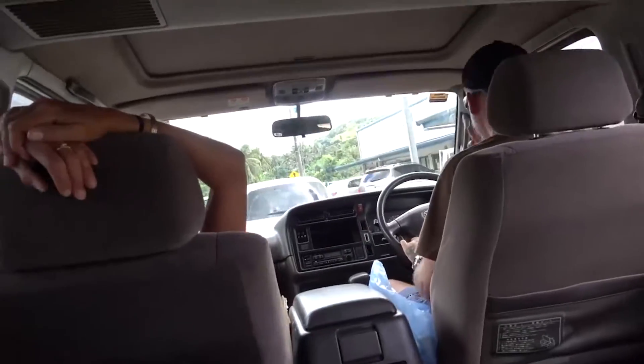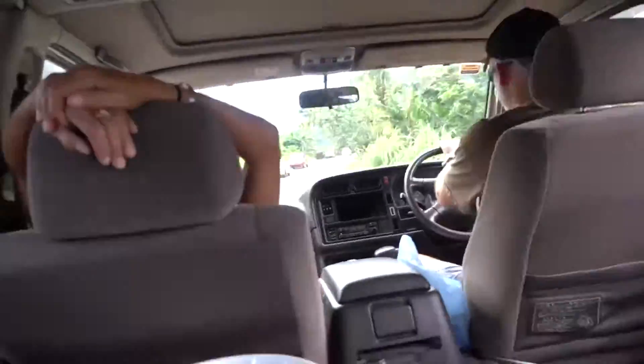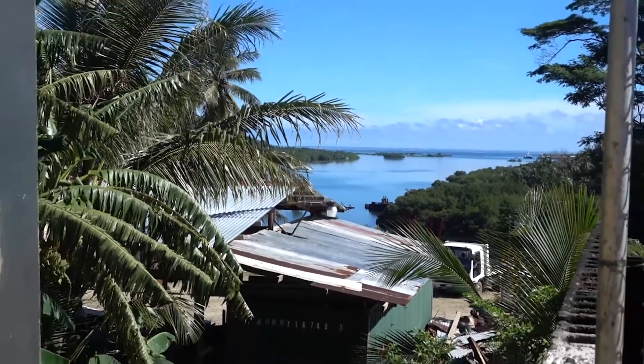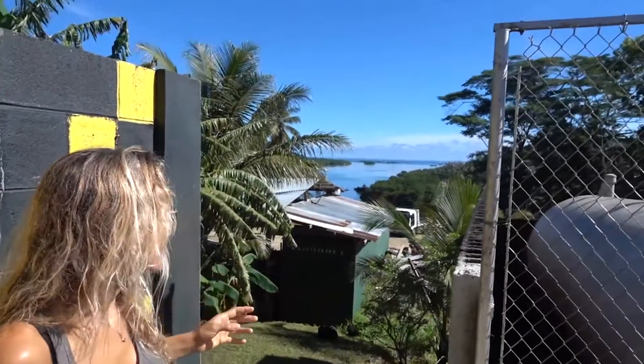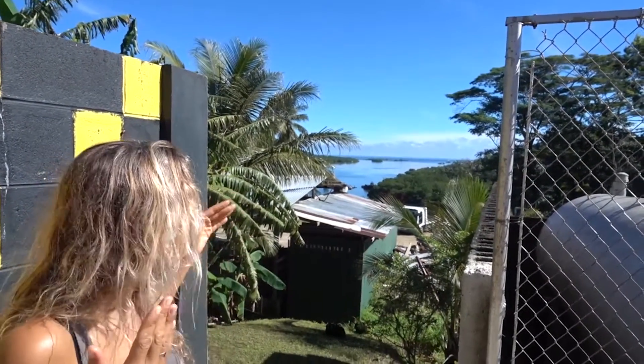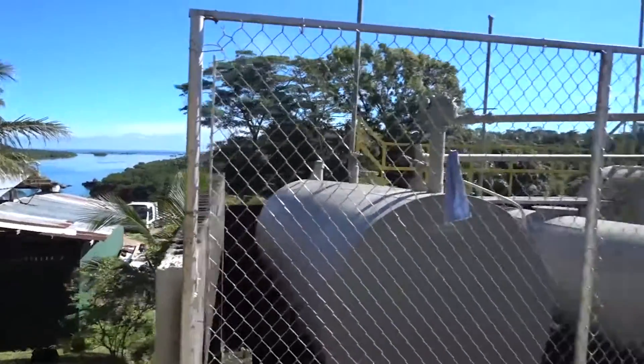We spend the first couple of days getting supplies, but we're always very anxious to get in the water. It's torturous because it's so beautiful and the weather is perfect to go over to one of the atolls. We're just kind of hanging here looking at this, and it's just stunning. I mean, where in the world are you going to get a gas station with a view like this? Just beautiful.